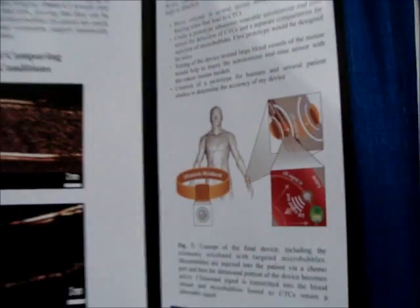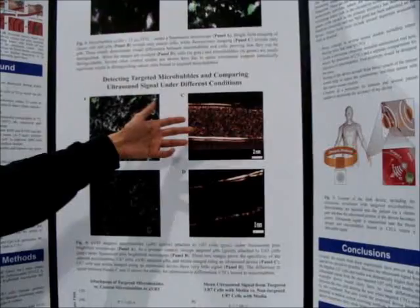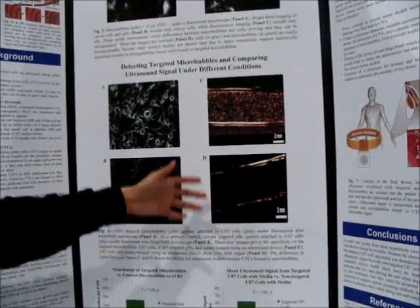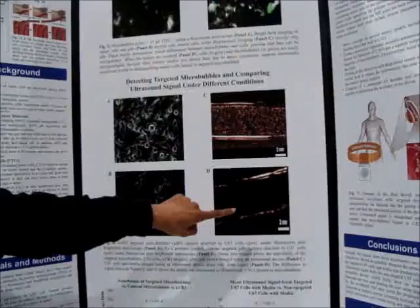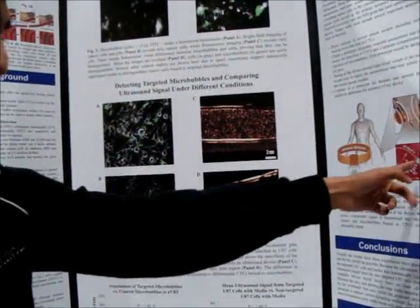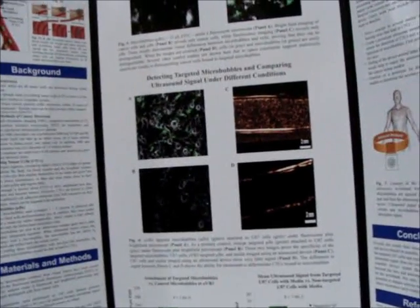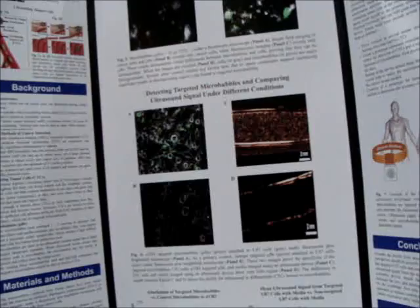How did you run that test? These are two phantoms that simulate the environment of a blood vessel. One contains cells, media, and targeted microbubbles; the other is just cells in media. You can see just by the images that the ultrasound signal from the first phantom is much higher than the signal from the second. This proves that my methods would allow me to differentiate circulating tumor cells from the other things passing by. The microbubbles are biologically and physiologically engineered to target that particular type of cancer cell.